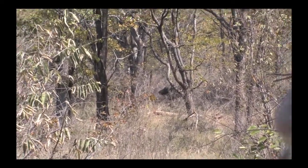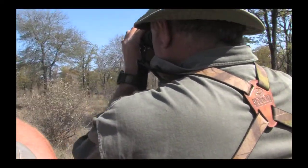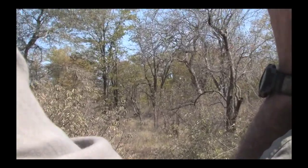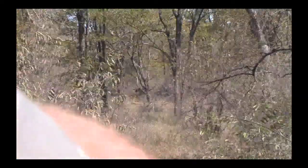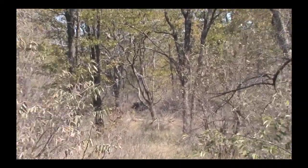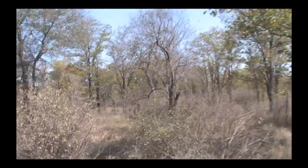Look over here — females. All right, there's another one. We'll be right back to finish up the Cape Buffalo hunt.